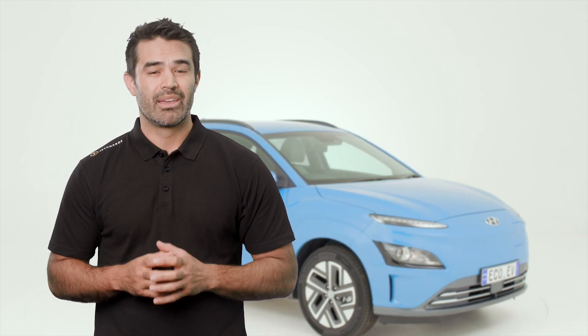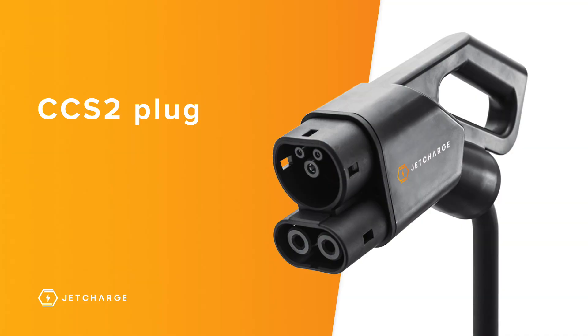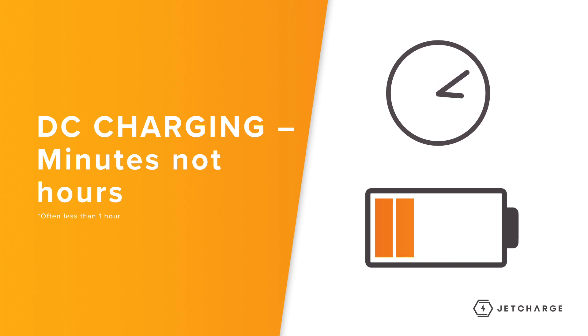With DC charging, there are also two different plug types that can be used depending on the make and model of your EV. The good news is that DC chargers come with their plug and cables attached, but it's always a good idea to check in advance which plug types are available. Vehicles that are capable of DC charging come equipped with either a CCS2, or Combined Charging System plug, or a plug called CHAdeMO. This plug is found on some Japanese makes and models and is a dedicated charging port used exclusively for DC charging, whereas CCS2 combines AC and DC charging into the one port. The key advantage for DC charging is that you're able to charge much faster, resulting in minutes instead of hours.